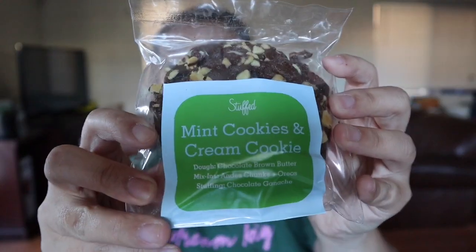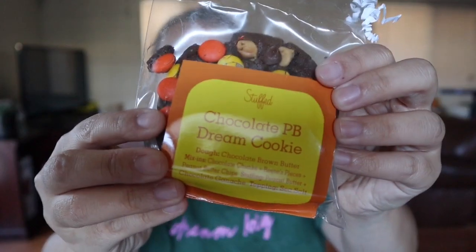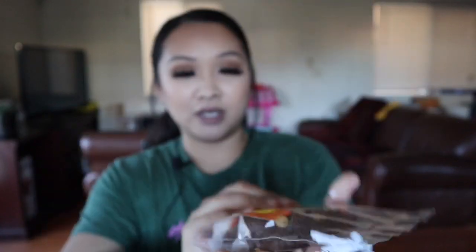You can see these are pretty heavy. We got a mint cookies and cream — yum, that sounds good. And we got a salty caramel white chocolate macadamia cookie. I can't wait to try these. Oh, I love peanut butter! And we got a chocolate peanut butter dream cookie.